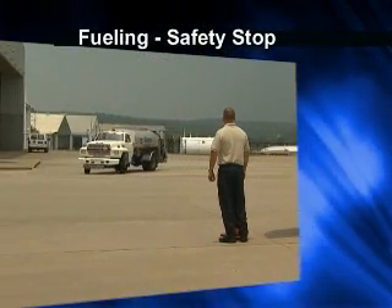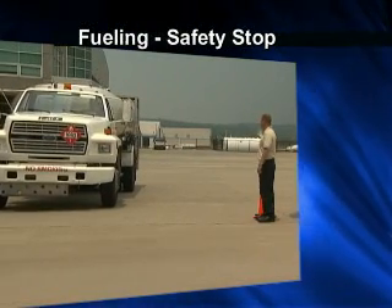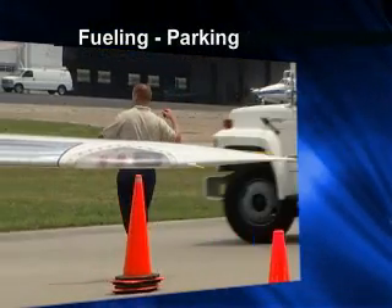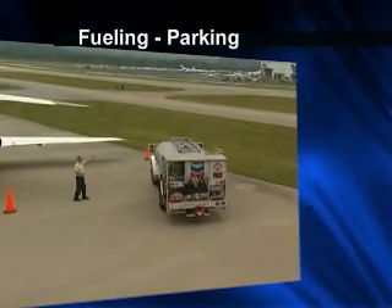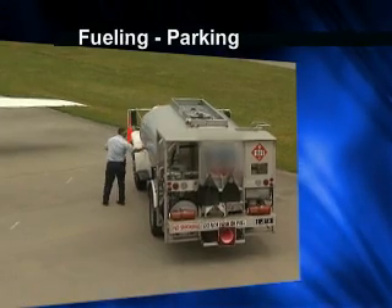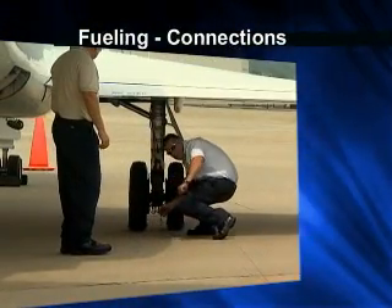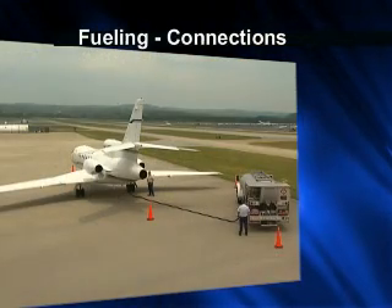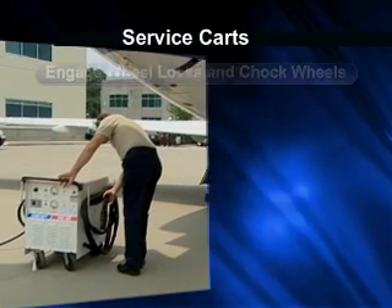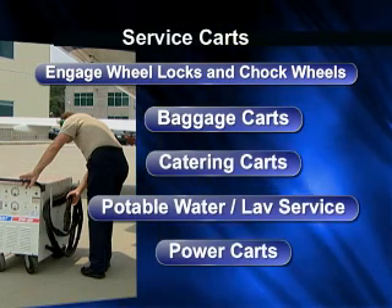As the fuel truck approaches an aircraft, it should perform a safety stop 50 feet away, then ease up to within 10 feet and again come to a stop. The fuel truck should never face the aircraft during this process. The driver should maintain a safe speed, park perpendicular to the aircraft, keeping a 10-foot circle of safety, set the brake, and place the transmission in park. The engine remains running to run the fuel pump. The driver also places chocks on at least one rear wheel and sets out safety cones. Be sure the fuel truck is properly bonded to the aircraft before transferring fuel. Once service carts and ground service equipment are in a safe location, engage wheel locks and chock wheels, as all carts can cause damage to an aircraft if left unsecured.